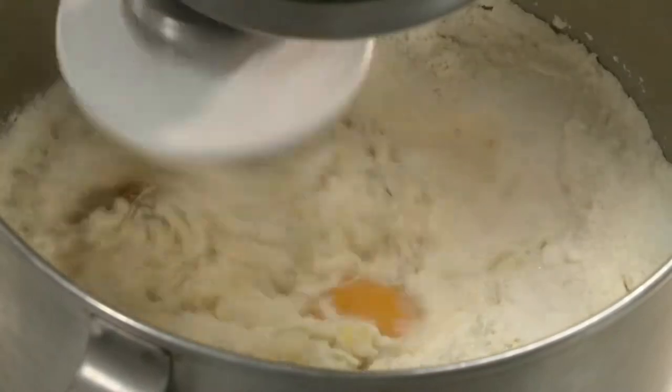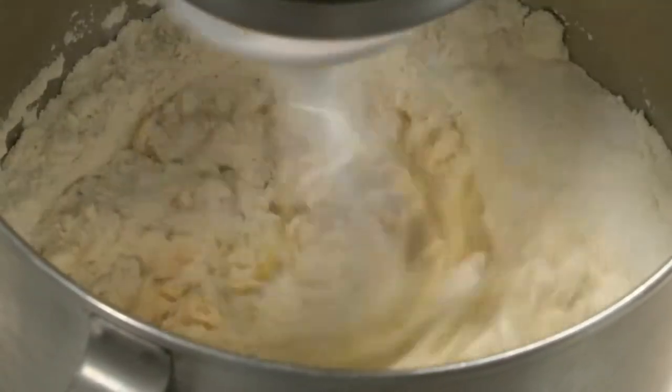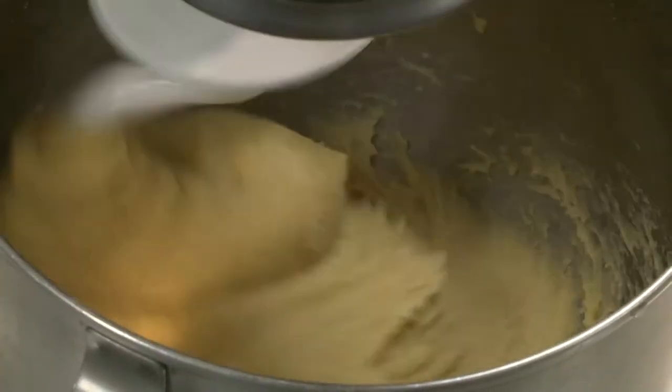Pierrick mixes together some flour, salt, caster sugar, dry yeast, eggs, and orange flower water, until it forms a smooth, elastic dough.